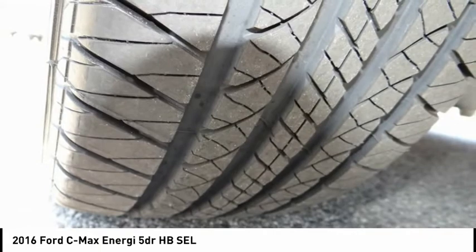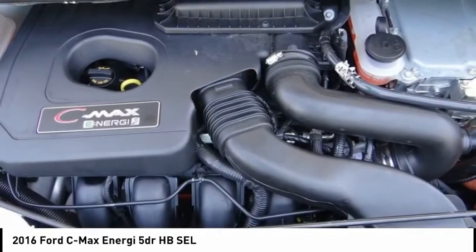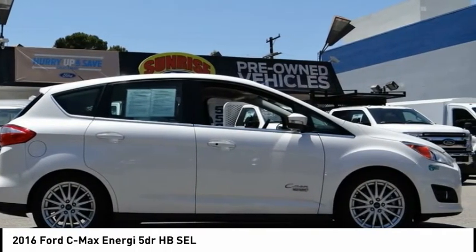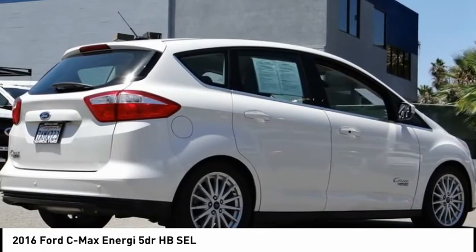White platinum metallic tricote 2016 Ford C-Max Energi SE FWD. Recent arrival. Odometer is 10,860 miles below market average. 40 city / 36 highway MPG. Awards: 2016 KBB.com Brand Image Awards.